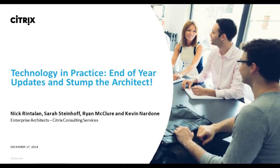Welcome everyone, and thank you for joining us for today's TIPS webinar. We'll kick things off with a handful of end-of-year updates and spend the majority of the hour in an open Q&A so you can ask the architect your toughest Citrix questions. My name is Sarah Queen, senior manager within our professional services team here at Citrix. Today I'm joined by Citrix consulting architects Nick Rentalon, Sarah Steinhoff, Ryan McCool, and Kevin Nardone.